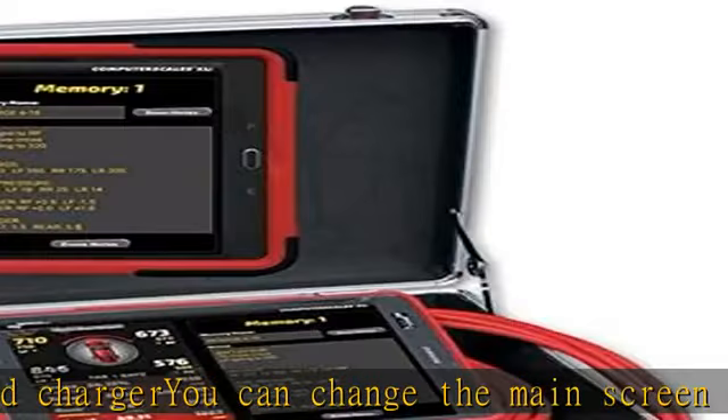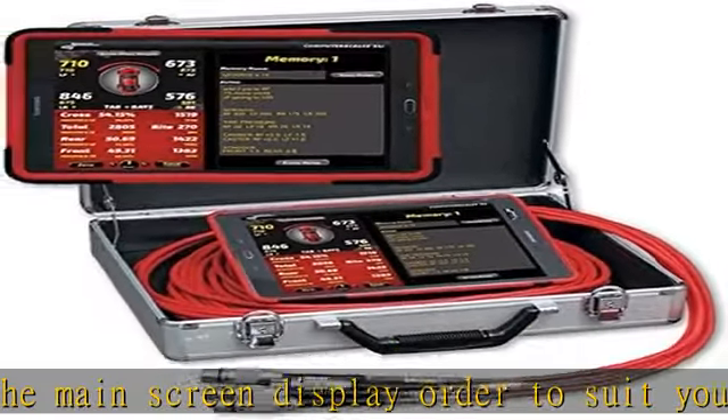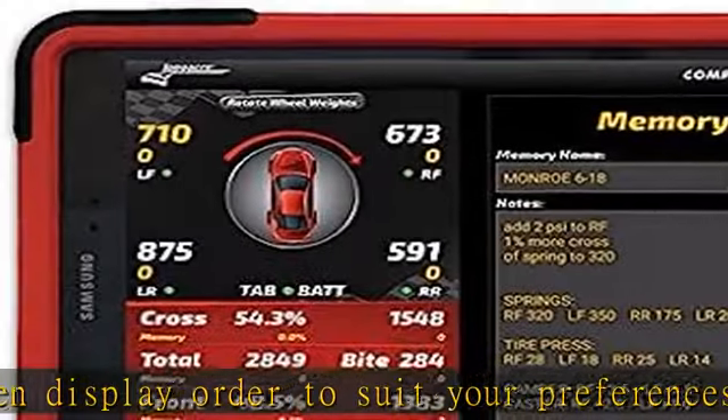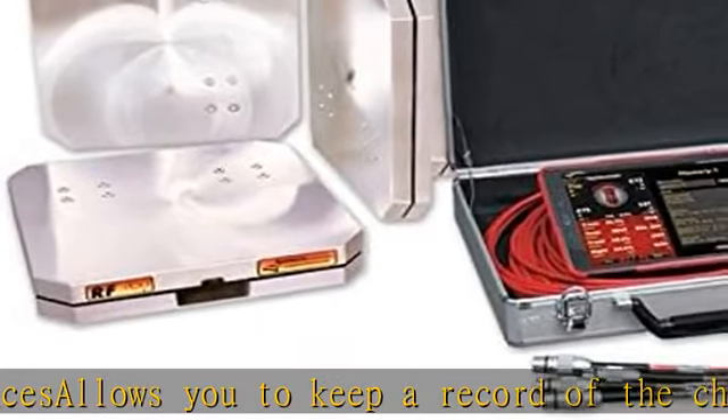The note-taking feature and main screen are shown side by side. See more product details in the description to get this product today at the best price.